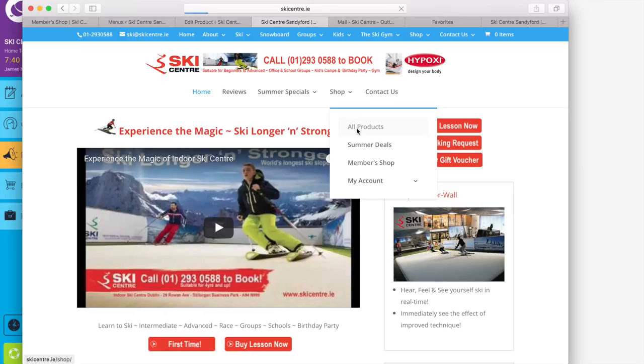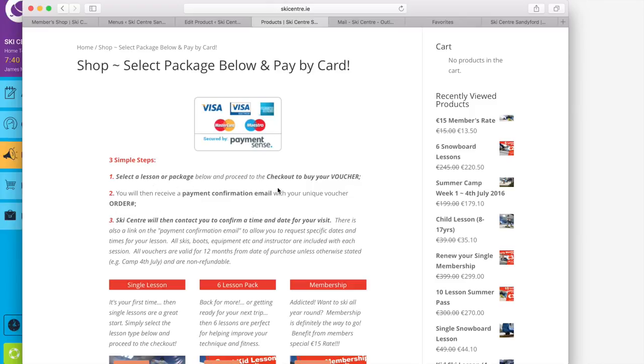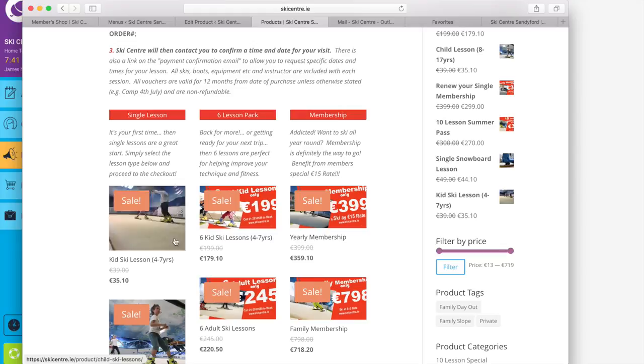In this case we'll click 'All Products' to bring us to the shop page. There are simple instructions: select the lesson or package, proceed to the checkout, and buy a voucher. Once you've bought a voucher you receive a confirmation email with a summary of what you bought and, more importantly, the order number. The ski centre will get a copy of that and give you a call to confirm a date and time for your lesson. On the confirmation email there is an option that will allow you to select and also prompt the time and date that you prefer.